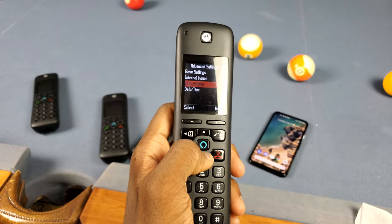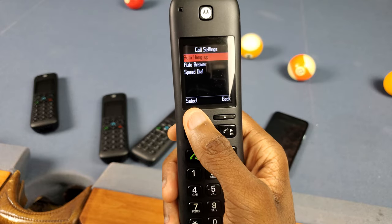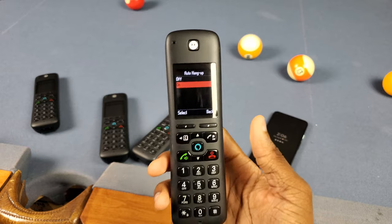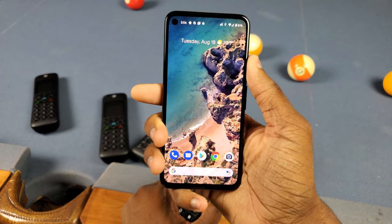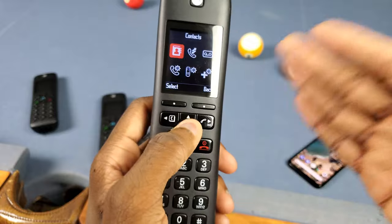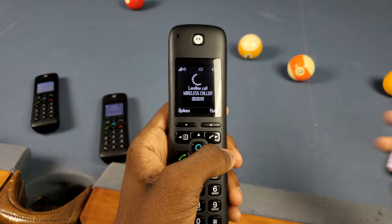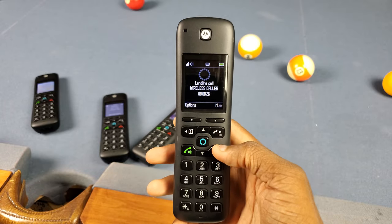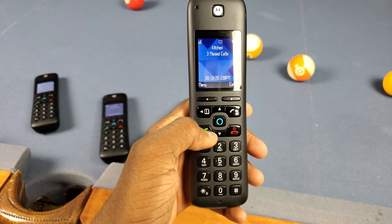Next up, there's a pretty cool feature called auto hang-up that just never works for me. You go to menu, call settings, and there's the auto hang-up option — the idea is that if somebody hangs up on you, the phone automatically ends the call. That would be cool, but it just doesn't work for me. I'll go and end this call on my phone here and the landline just doesn't hang up — it stays connected. I don't know what's up with that.